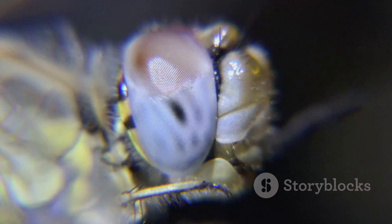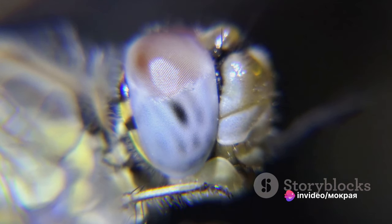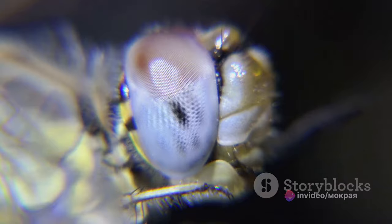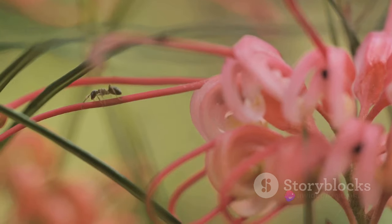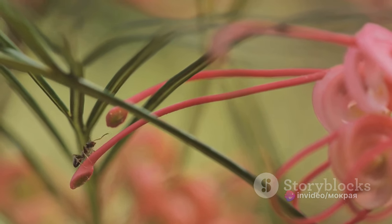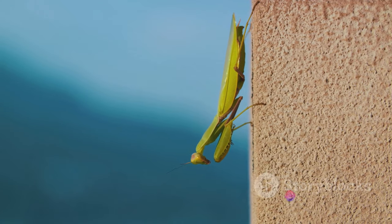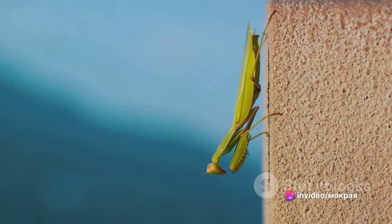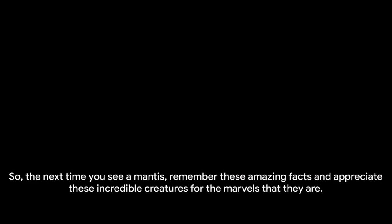Mantises have five eyes: two large compound eyes on the sides and three smaller ones located between them, helping with depth perception and detecting movements — crucial for their hunting prowess. Most mantises live only about a year, and many don't survive past the winter. Females often outlive the males, especially in species known for sexual cannibalism. Finally, mantises are masters of disguise — some species even mimic flowers to attract unsuspecting insects. It's a deadly game of hide and seek where the mantis always wins. So the next time you see a mantis, appreciate these incredible creatures for the marvels that they are.